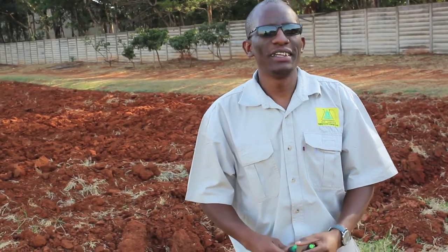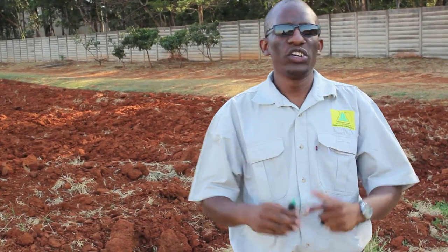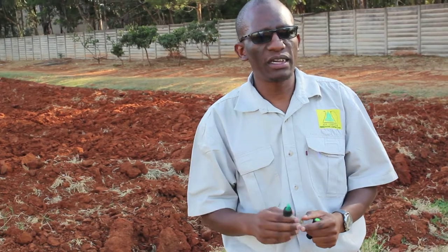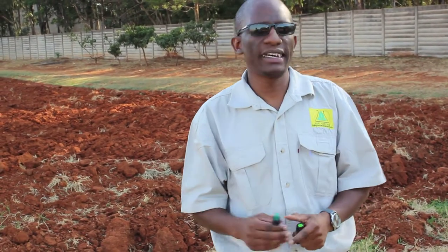Good day farmers, my name is Zivanae Gonzo, an agronomist with ZFC. Welcome to our series of programs where we share information that at ZFC we feel is important and will add value to our farming ventures.